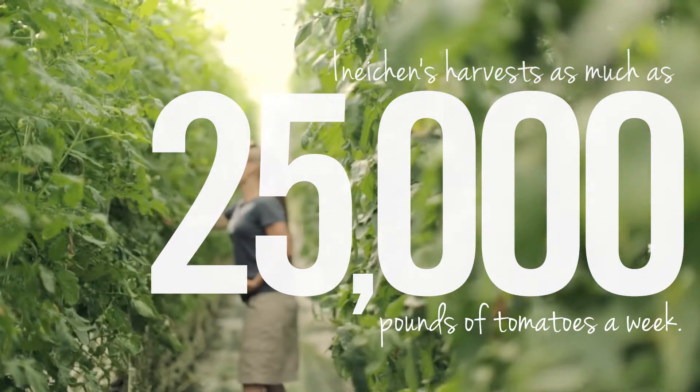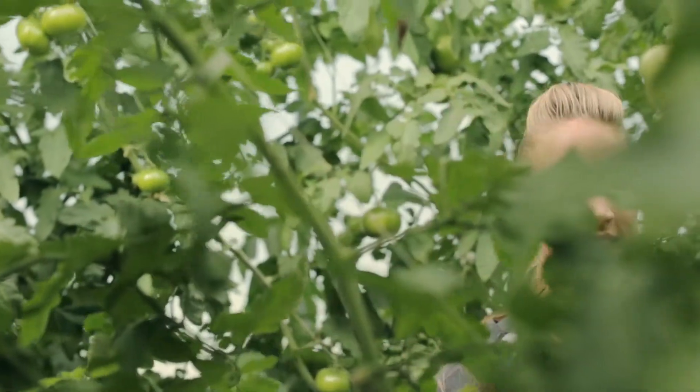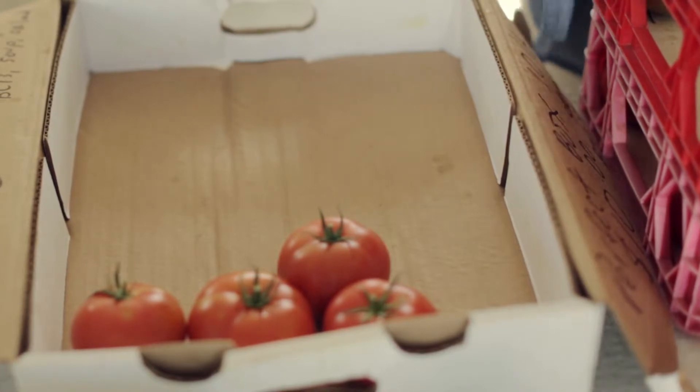We'll continue to pick through all of October, and then usually we'll pull the plants the first of November to get ready for the next crop. When they're picked in that late stage of brightness they just have a great flavoring. They're sorted and washed, and within 48 hours typically they could be on the shelf to be purchased.